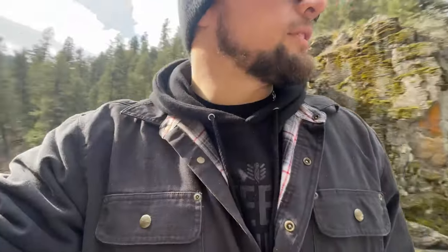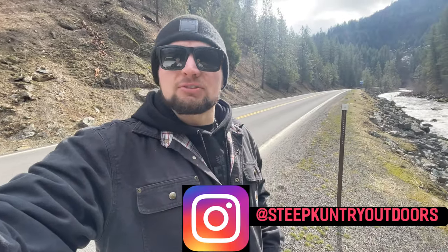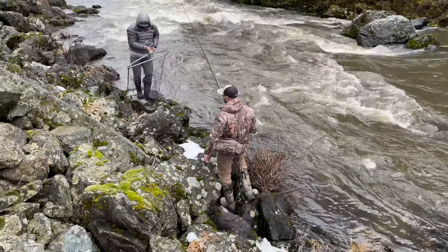Welcome back to another Steep Country Outdoors video. We're out here on the river up in northern Idaho doing some steelhead fishing. It's steelhead season, spring is just kicking off. I'm with my buddy Cody, Wyatt who's been in some archery shoot videos, and Kyle. We're all out here fishing, enjoying the weather, and having a good time. If you're not subscribed, make sure you subscribe to the channel.